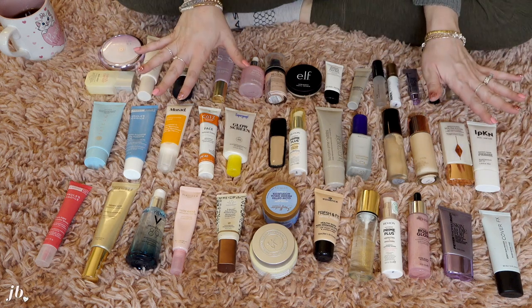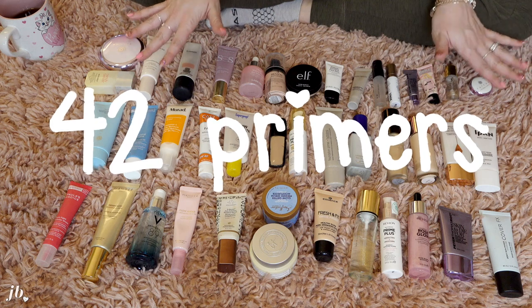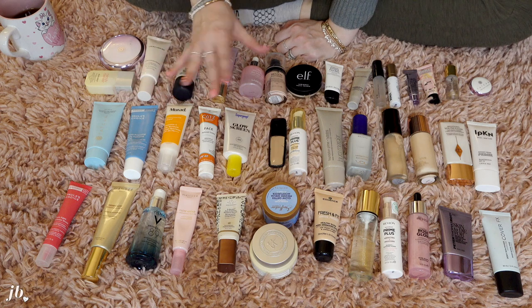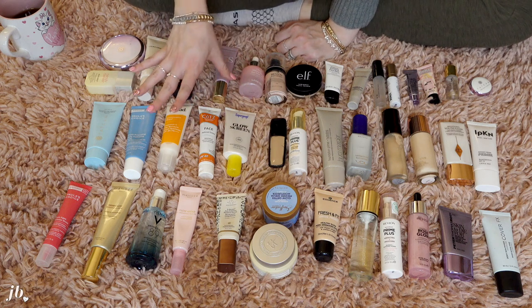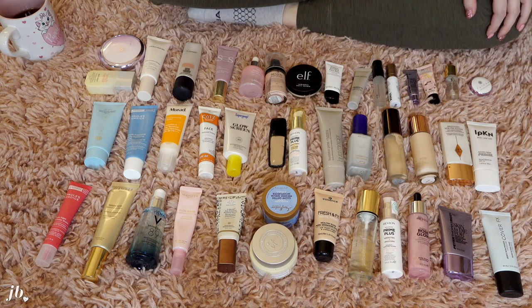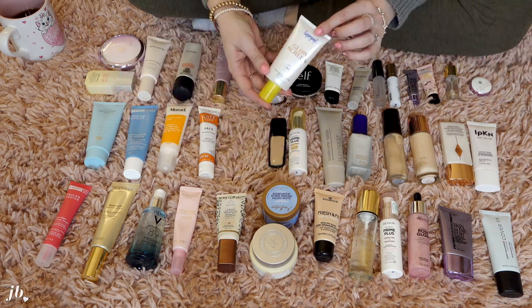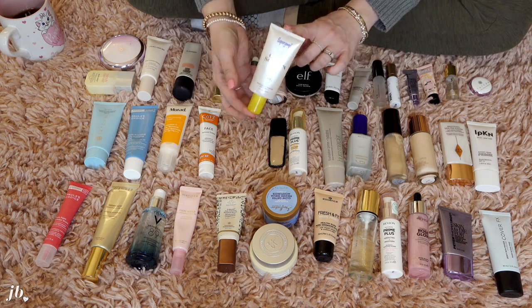Wow, I just counted — including these little minis — 42 different primers. Some of these, as I was laying them out, are actually skincare that doesn't really belong in this drawer, but I figure let's go through it anyway because it ended up there probably for a reason, and a lot of them I haven't touched. So I don't even know where to begin. Why don't we start with SPF? One of my favorites — the one I was referencing earlier that I just recently started using again — is the Super Goop Glow Screen.